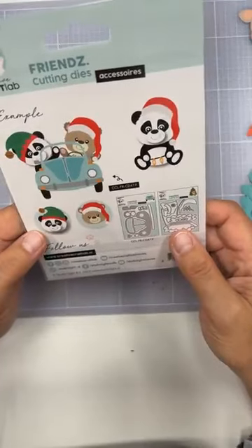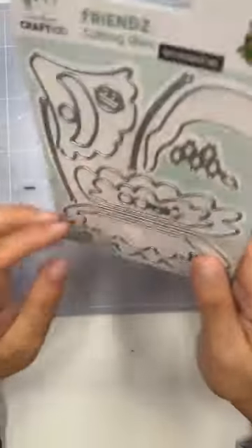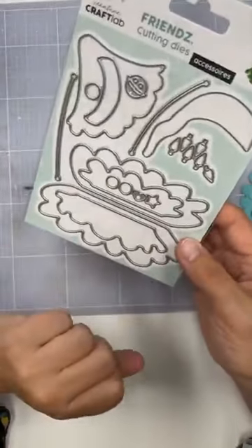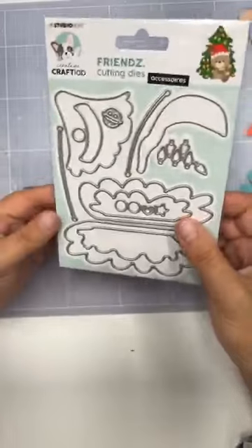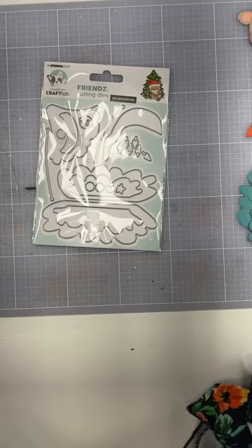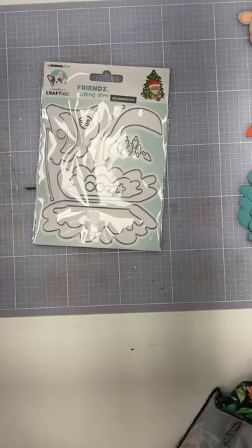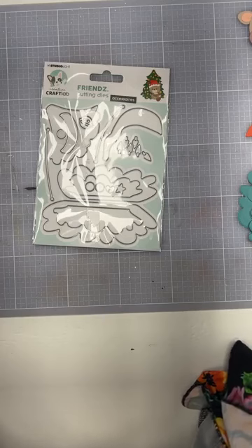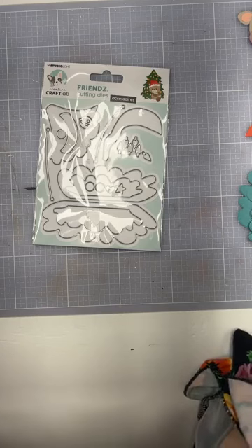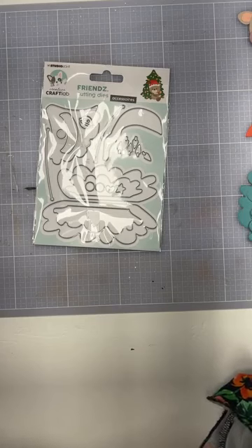Met die opbouw kerstboom kun je allerlei leuke kerstkaartjes maken, en die ga ik vandaag ook gebruiken. Er zit ook een leuke kerstmuts bij. Bij die boom heb je ook slingertjes met lampjes die je erin kunt maken, kerstpalletjes, kerststerren - van alles zit er eigenlijk bij. Als je de nieuwe Spotlight wilt bestellen, zet er even bij dat je de Spotlight Mal van de opbouw kerstboom wilt. Dan weet Karen wat je bedoelt en zorgt ze dat die in je nieuwe mandje komt. Dat mandje blijft tot volgende week vrijdag staan.